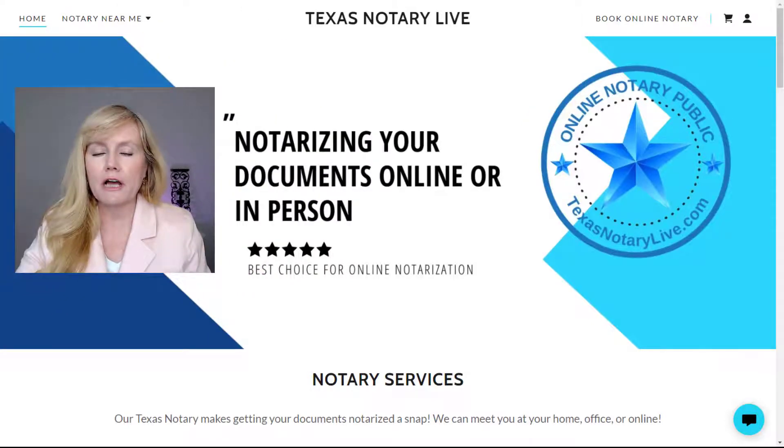You then upload your document that needs to be notarized, or you can send it directly to TexasNotaryLive.com. After you've completed that and the notary is notified that you are ready for your notarization, you will meet us online where the notarization is recorded via a two-way audio-visual communication as required by Texas law.